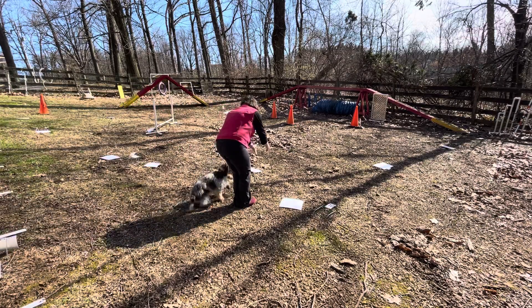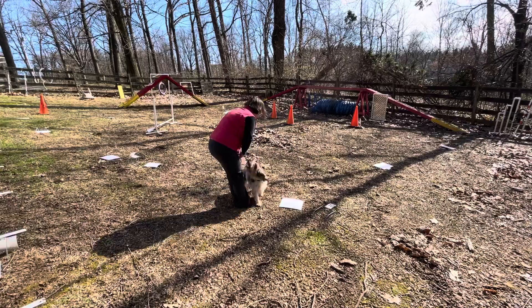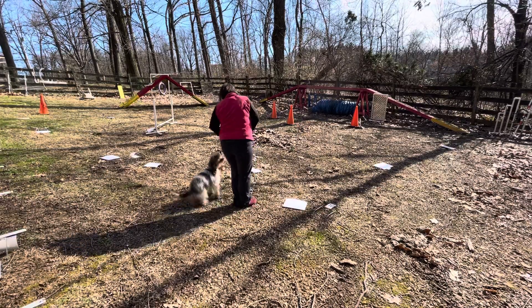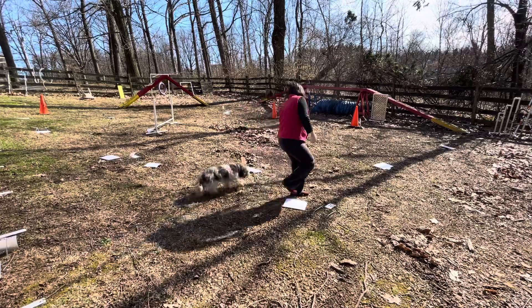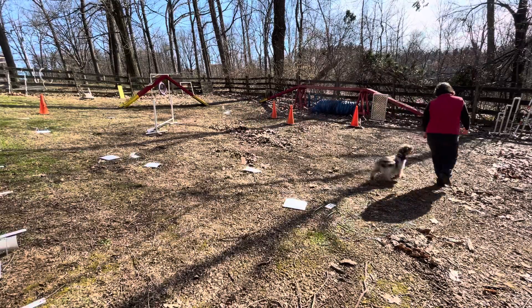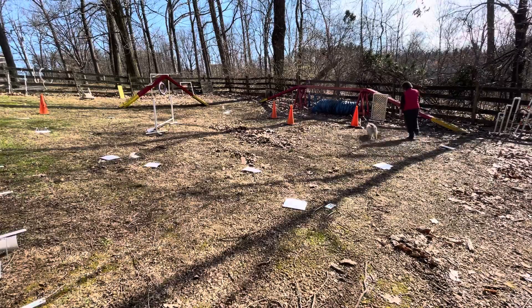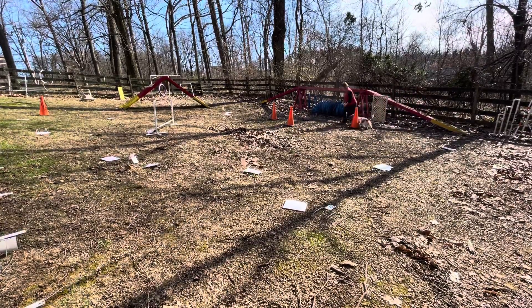Alice, front. Right here. Front. Sit. Go around. Here. Sit. Good girl. Alice, heel. Right side. Good side. Ready. Right, right, right. Yay. That's it. Good girl. Good girl.